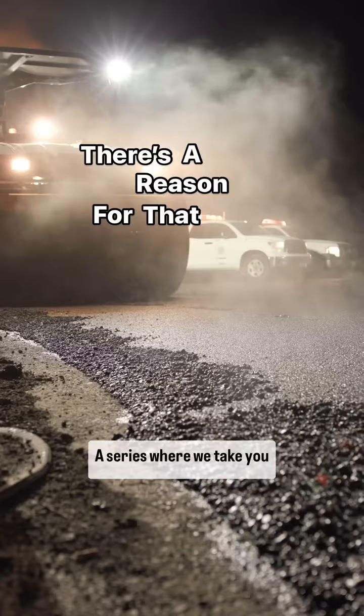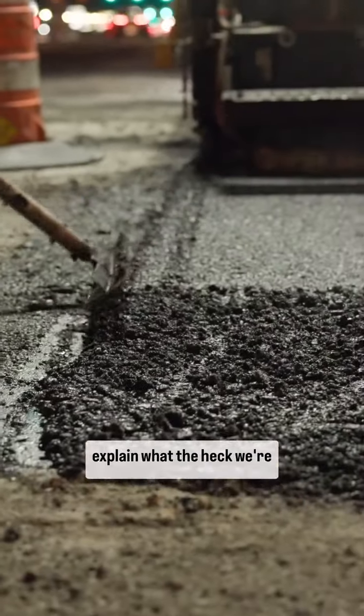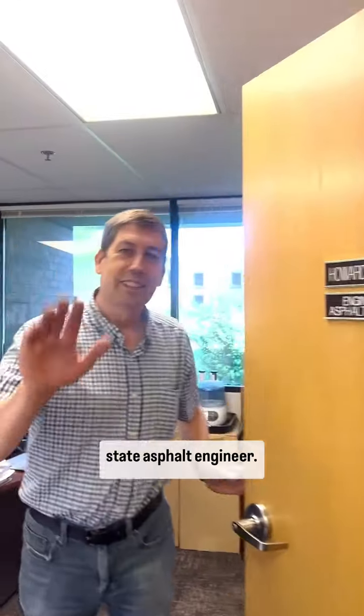Welcome back to There's a Reason for That, a series where we take you behind the barrels and explain what the heck we're up to. Meet Howard Anderson, our state asphalt engineer.